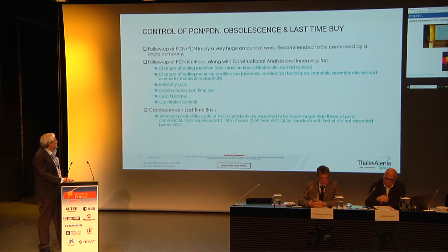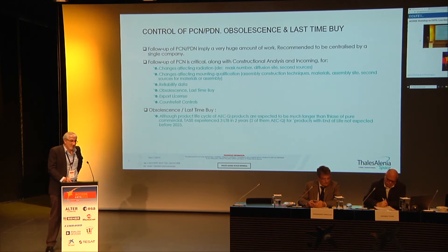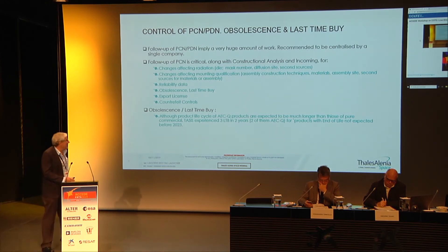Obsolescence is also critical. In only two years, for a small list of devices, we have faced three last-time-buy situations. Some of them were sudden last-time-buy notices — meaning obsolete with no time to place orders. We had four devices for which our calculation estimated end of life no earlier than 2023.